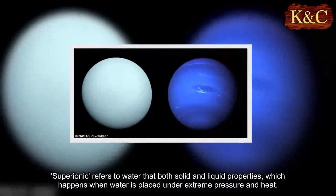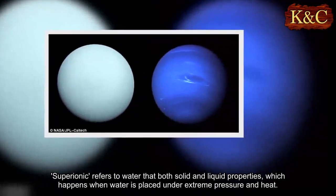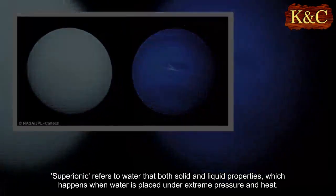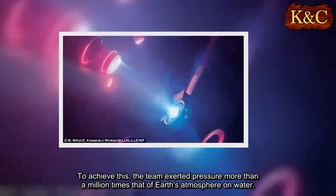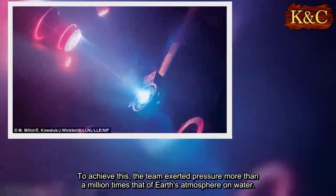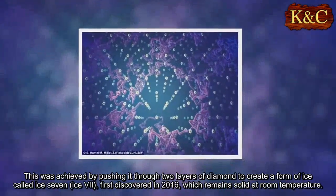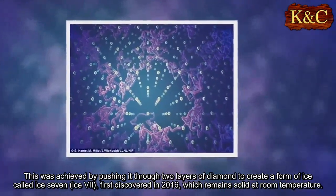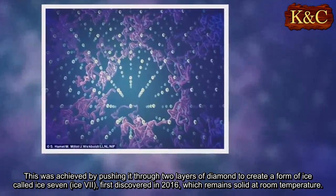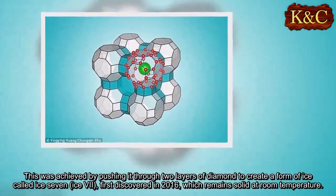Superionic refers to water that has both solid and liquid properties, which happens when water is placed under extreme pressure and heat. To achieve this, the team exerted pressure more than a million times that of Earth's atmosphere on water, pushing it through two layers of diamond to create a form of ice called Ice-7, first discovered in 2016, which remains solid at room temperature.